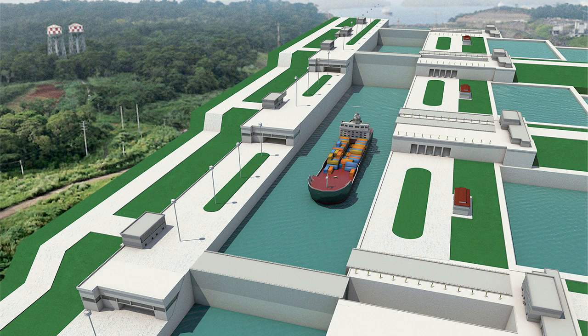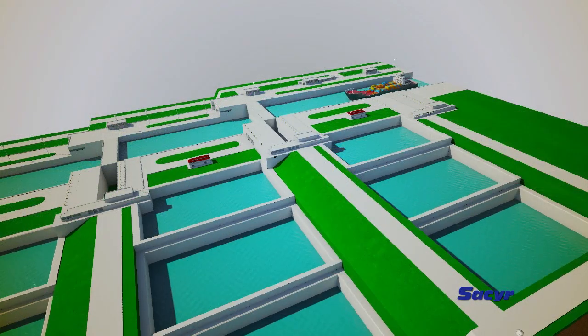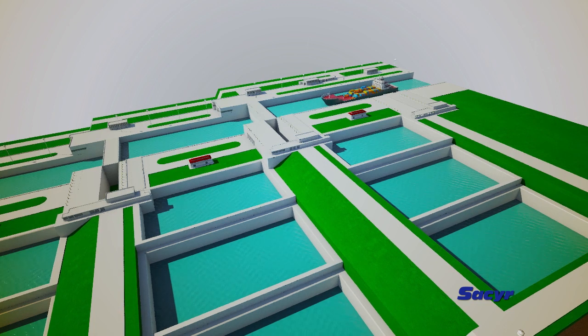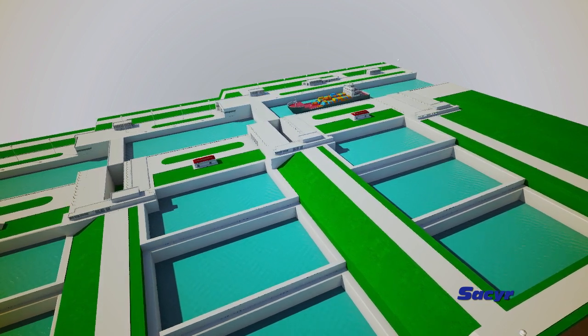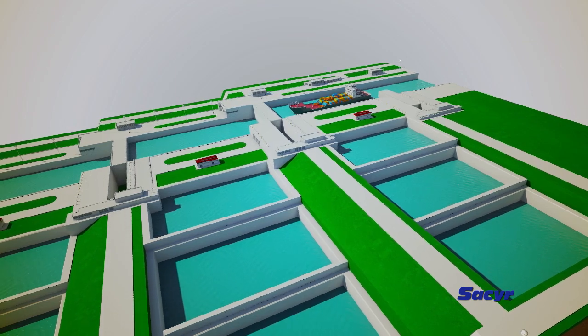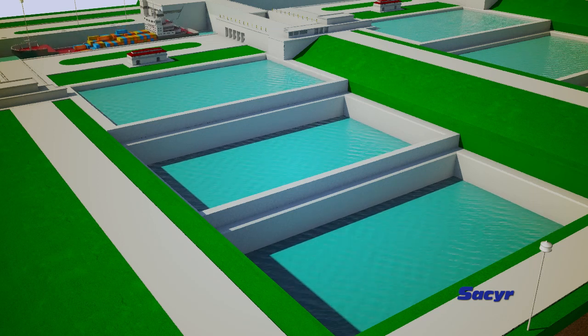The operation of the third set of locks is similar to that of the existing locks. There are gigantic lock gates which allow the vessels to enter and exit toward the chambers, which are filled with water and act as elevators, raising and lowering the vessels to the different levels existing between the ocean and Gatun Lake until their transit is completed.